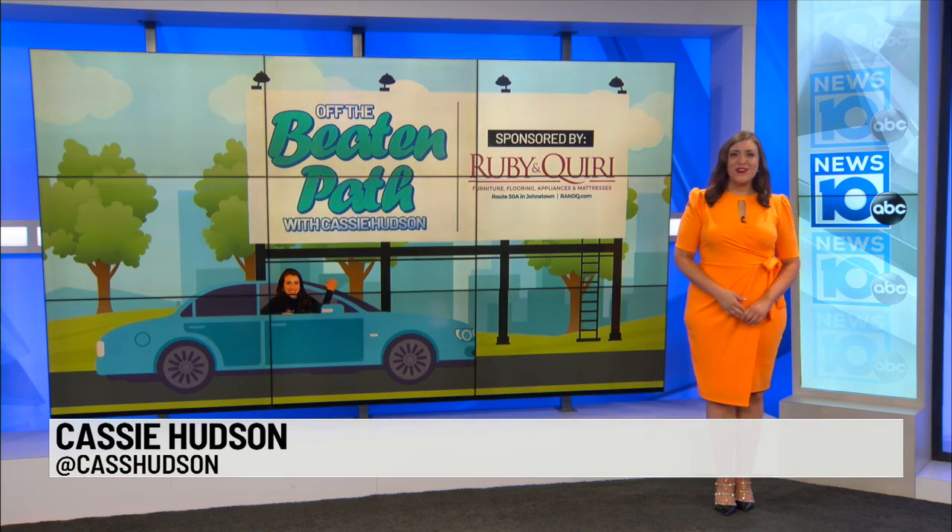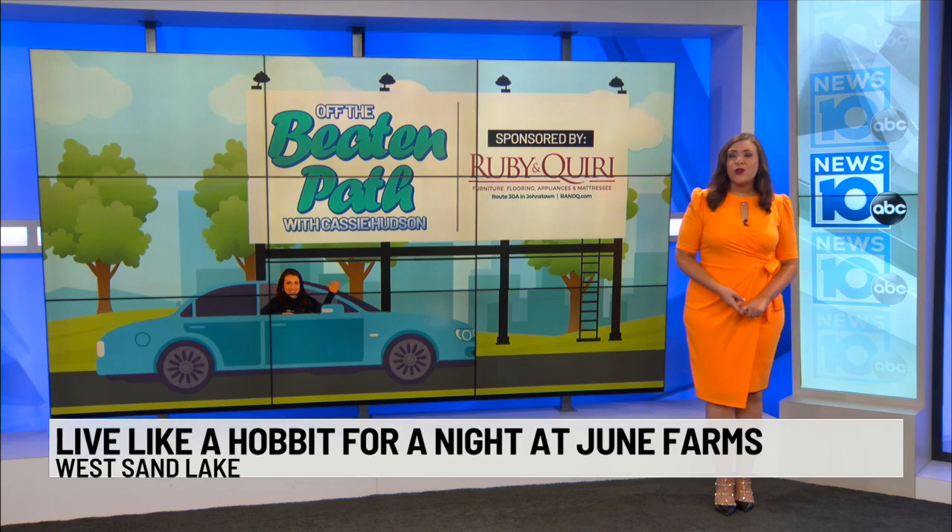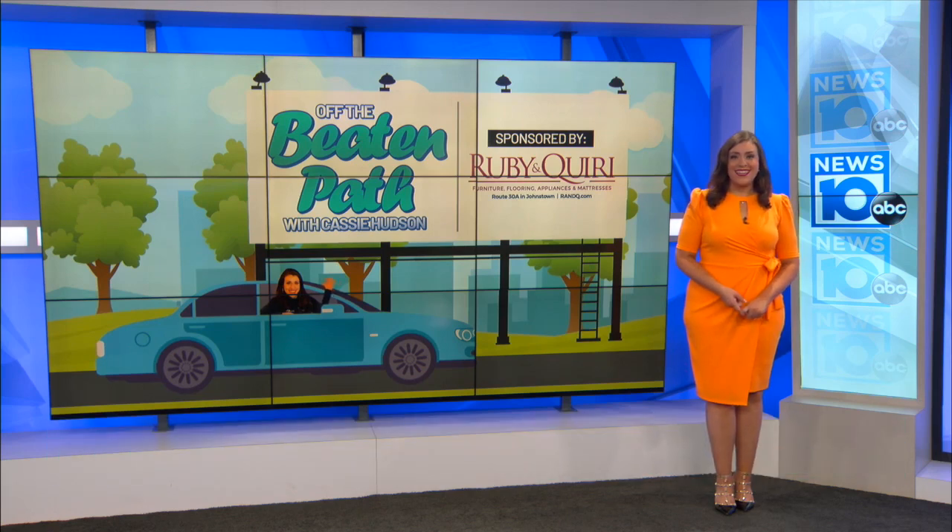I love this one, Cassie. Good morning. June Farms is known for its beautiful views and cute farm animals, but now it's making a name for itself for its unique and in some cases magical overnight accommodations. Take a look.